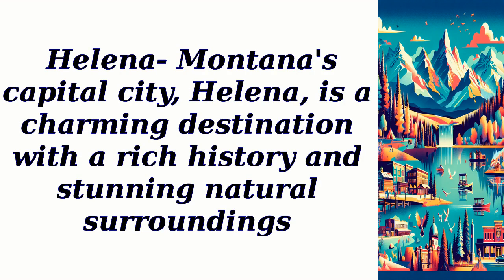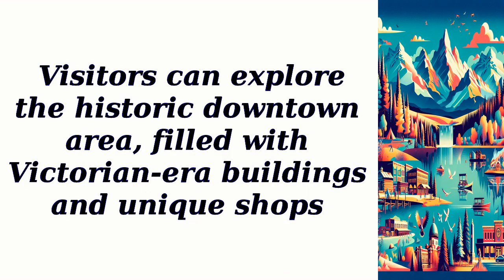Helena. Montana's capital city, Helena, is a charming destination with a rich history and stunning natural surroundings. Visitors can explore the historic downtown area, filled with Victorian-era buildings and unique shops.